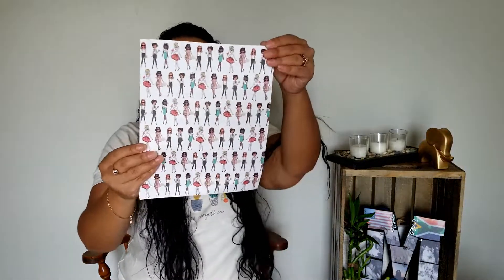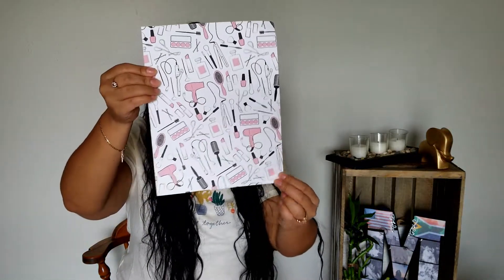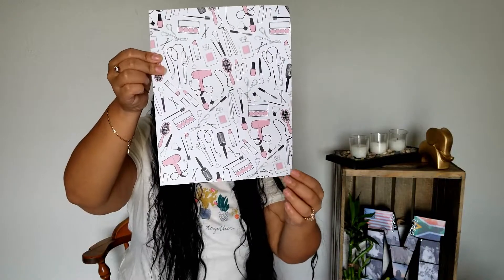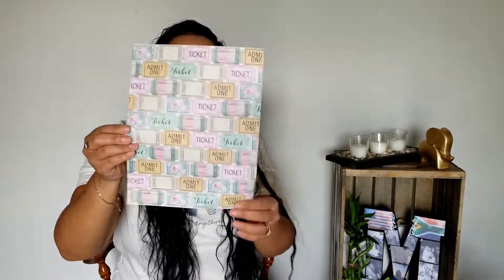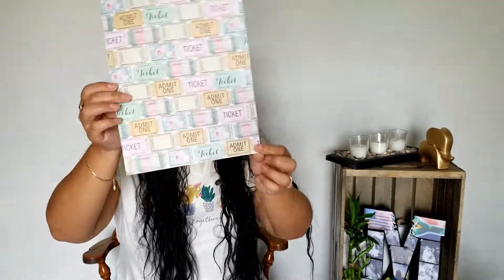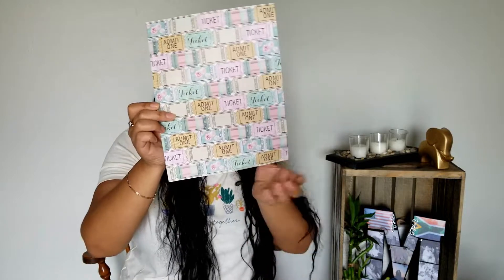I also got three individual pieces of cardstock. The first one from Paper Studio is really cute — it's got a bunch of fashionable girls in different outfits. That was originally $0.59, got it for $0.29, also 50% off. Then I got another really cute one with a hair dryer, hairbrush, perfume, makeup, and curling wands — also from Paper Studio, originally $0.59, got it for $0.29. And lastly, I got this admit-one ticket design — movies, carnival, that sort of thing — also from Paper Studio, originally $0.59, got it for $0.29.